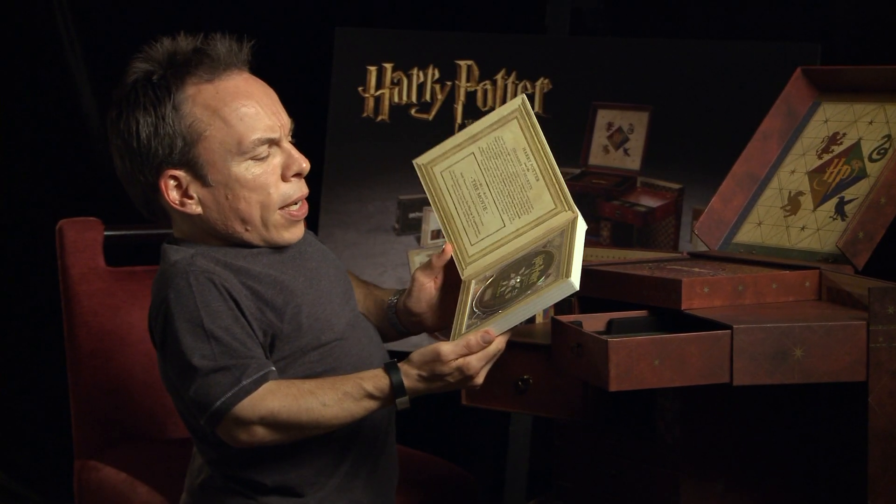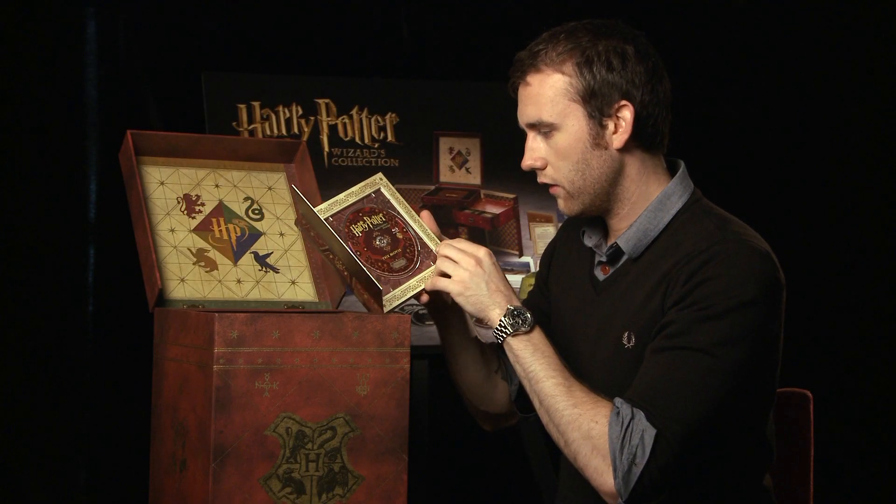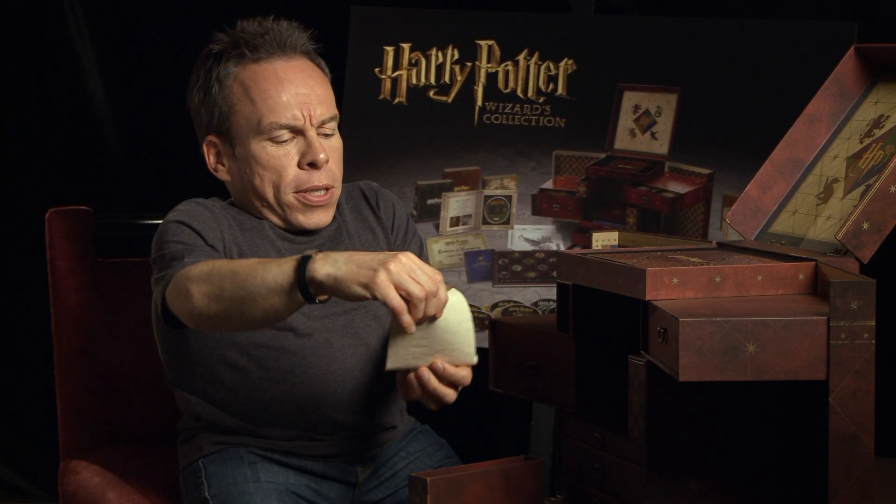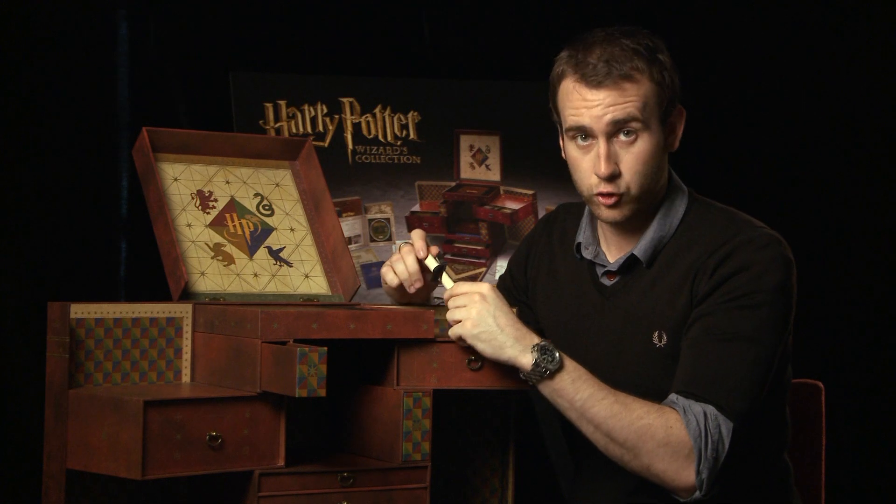This is a limited and numbered collection that has 31 discs in total, which include all eight films on Blu-ray, DVD and Ultraviolet. It's got all the very crucial and important codes to download your Ultraviolet copy.